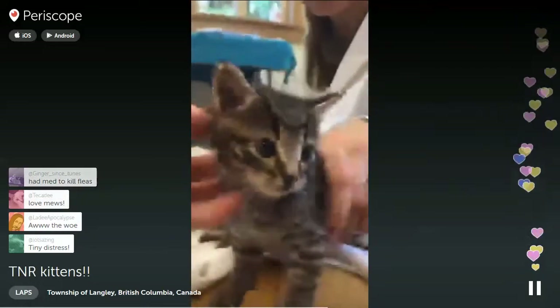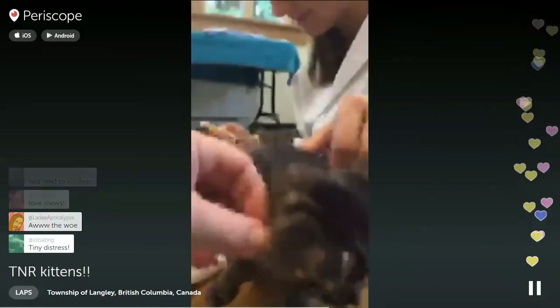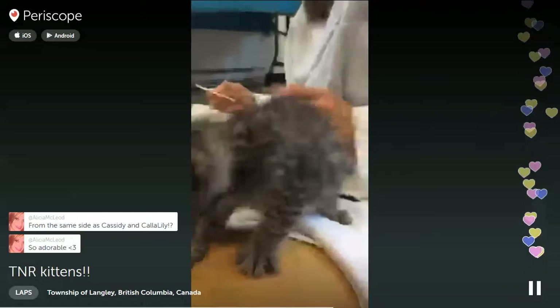Look at that belly - it's so big and adorable. A big wormy belly. I think these guys weren't from the same side as Cassidy, but actually they are from the same area.